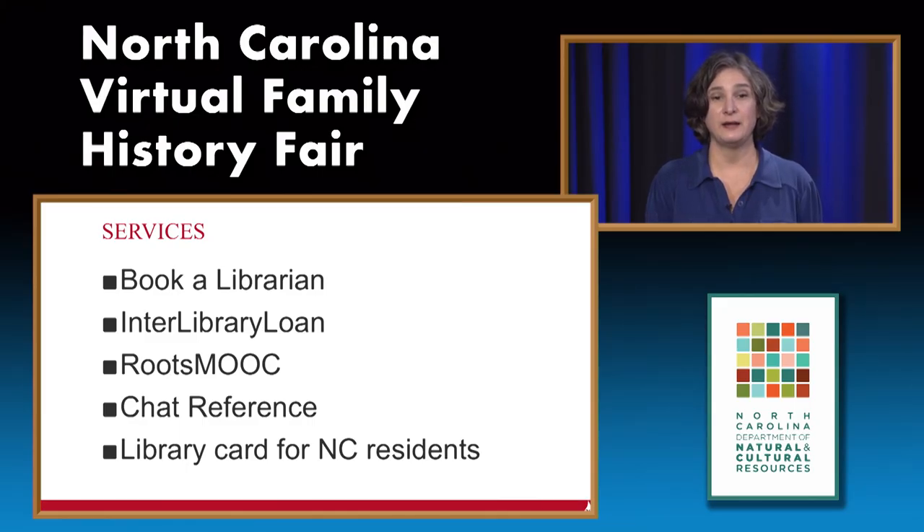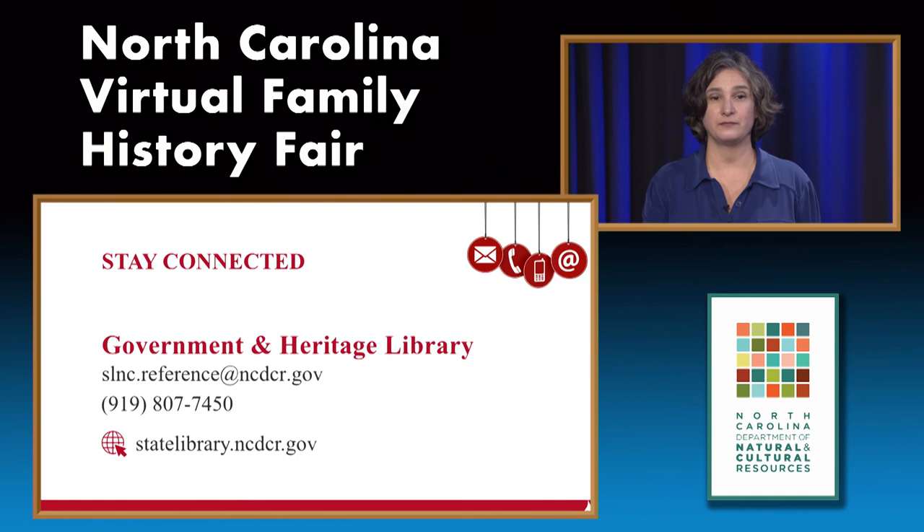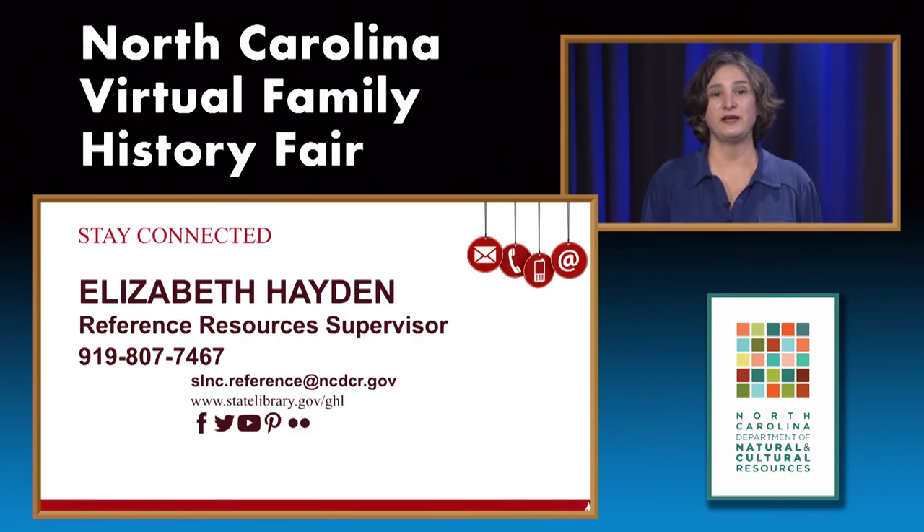We also have chat reference—we would love to hear from you via chat. Starting in September, we have library cards for North Carolina residents. Please contact us at the Government Heritage Library at slnc.reference@ncdcr.gov or call us at 919-807-7450. My name is Elizabeth Hayden, I'm the Reference Resources Supervisor. Feel free to contact me at 919-807-7467. I'm going to turn it over now to Doug.